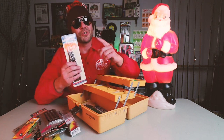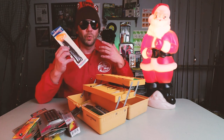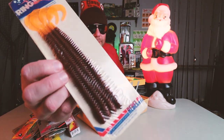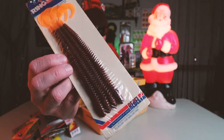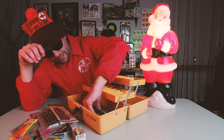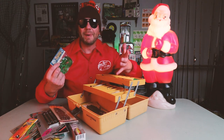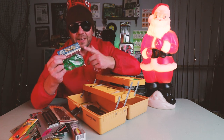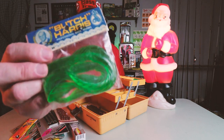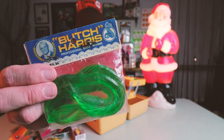I have not featured this bait yet but I definitely want to next summer during Wormin' Season — this is a nice 8-inch Rebel Ringworm. Back in the day, worms used to come on a card, which is awesome. This is from an old episode — I caught probably my nicest bass of 2020 on this bait, the Butch Harris Worm. It's a three-pack of 8-inch green worms, and I just love the packaging on this thing.